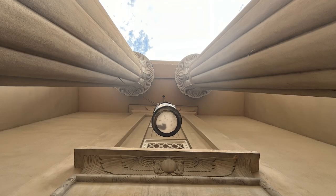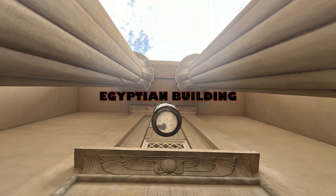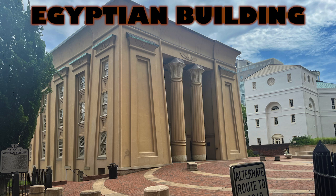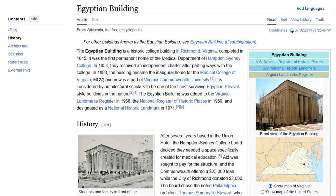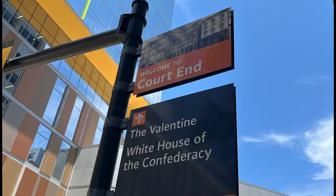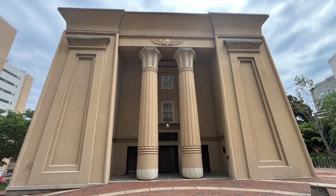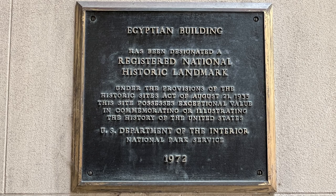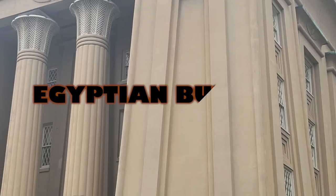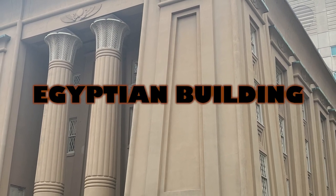Today I wanted to show you the incredible Egyptian Building. I'd heard about it, I'd seen it on the map. Couldn't figure out how to get to it because it's tucked away on the Virginia Commonwealth University campus and medical center. We parked at Court End and walked down to see this incredible structure. The Egyptian Building has been designated a registered National Historic Landmark and a registered Virginia Historic Landmark. Isn't this structure incredible?